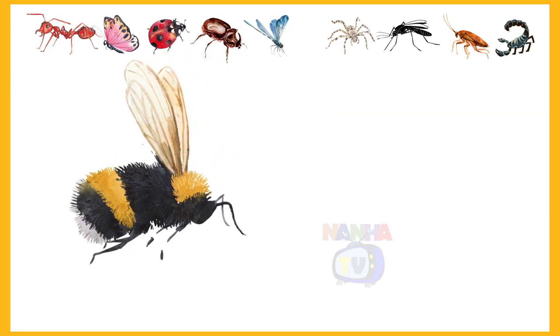Which insect is it? Bee. Yes, it's a bee.